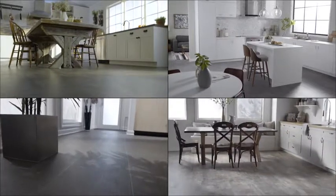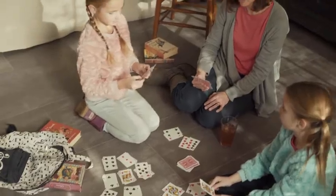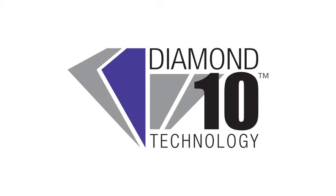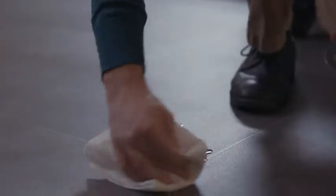Introducing Armstrong's newest vinyl sheet flooring with Diamond 10 technology, offering timeless beauty made for real life. The revolutionary Diamond 10 technology is made with cultured diamonds, one of nature's hardest substances. This makes Armstrong floors more than three times harder than other coating ingredients for superior scratch and stain resistance.